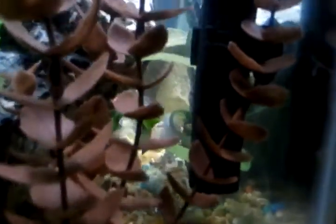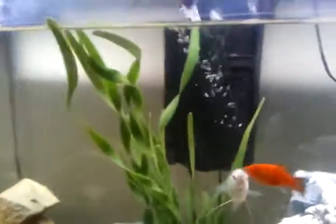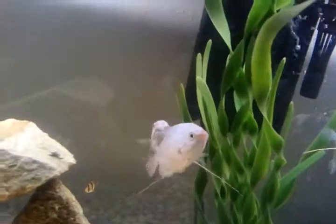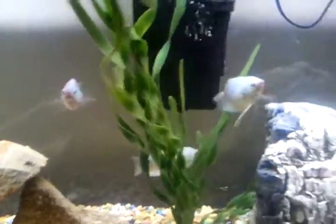They're kind of hiding — I don't know if you can see them. One of those guys there. They're pretty big. The yellow guys will get about the same size as these little silver guys.